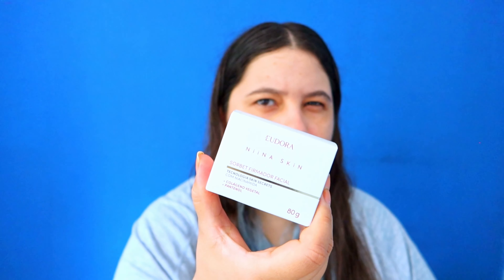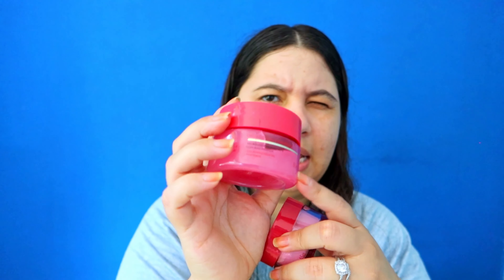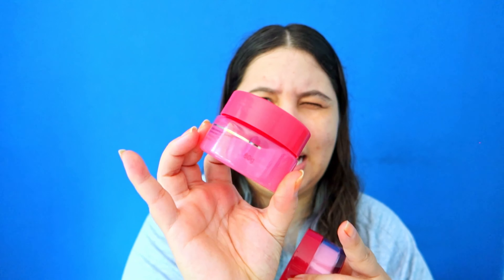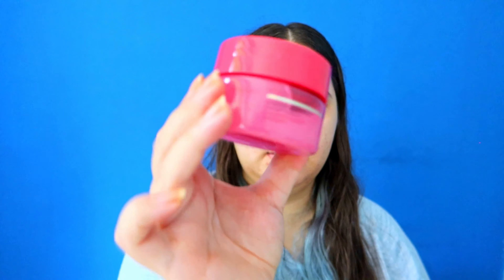The next product I got is a sorbet — a firming facial sorbet. It has niacinamide and panthenol. Here is the packaging — this one is more like plastic, it doesn't look as fancy as the acrylic one.